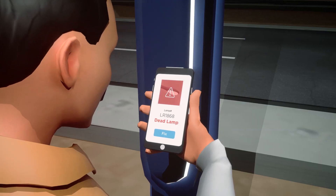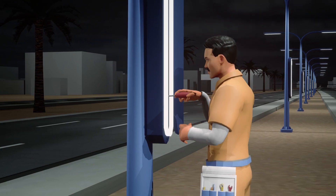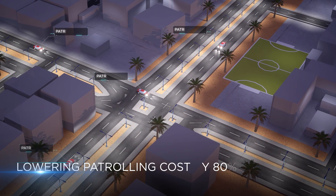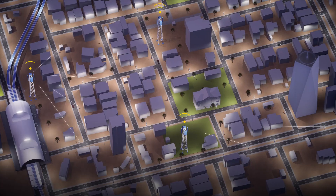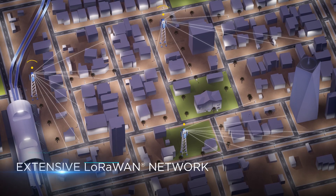To accelerate response times, increase operational efficiency, and lower manual patrol costs by 80%, Tata Communications provided gateways and a platform for deployment of a LoRaWAN network.